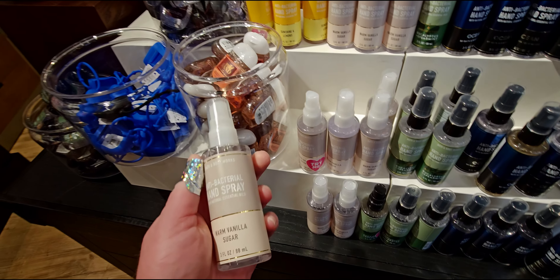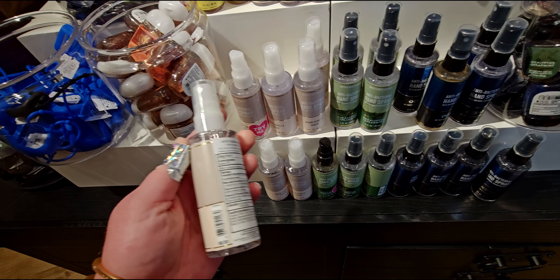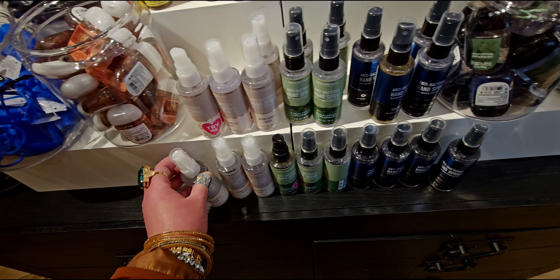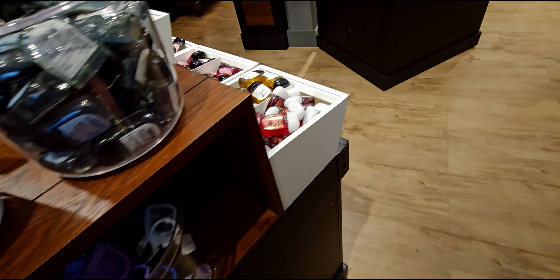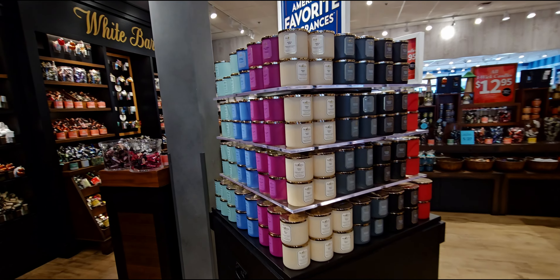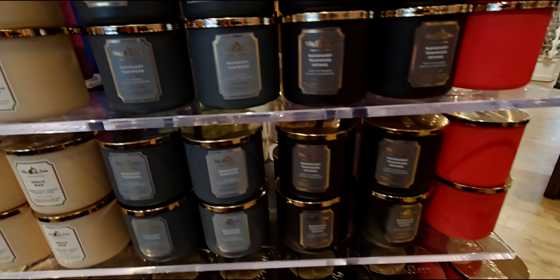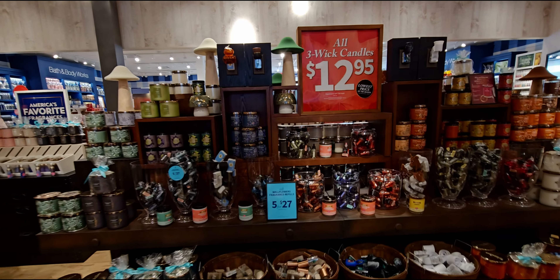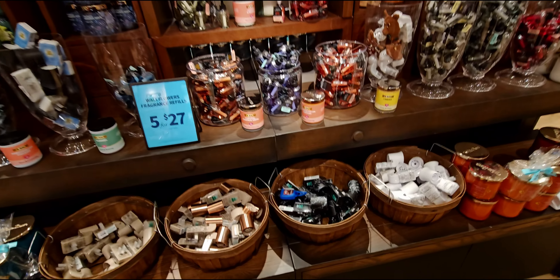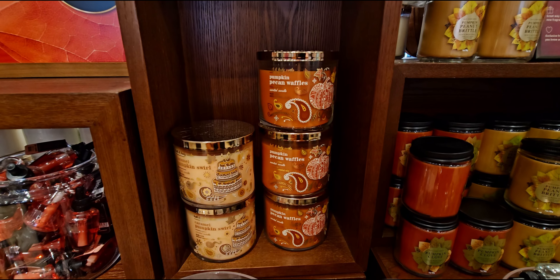I have a coupon for a free little hand sanitizer spray — I forgot to redeem it today. I already redeemed one, so I need to use the second one. I think I'm going to get the Warm Vanilla Sugar. And then over here we have the tower of OG candles — Vanilla Bean, I love all of these. $12.95 again, and your basic wallflower refills and the teddy bear wallflower plug.